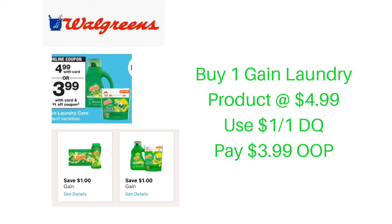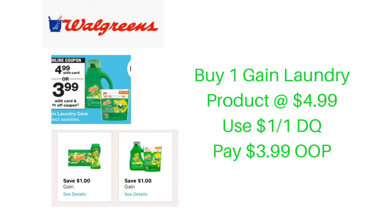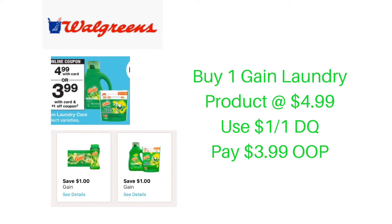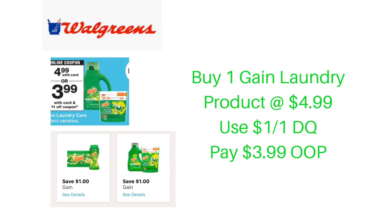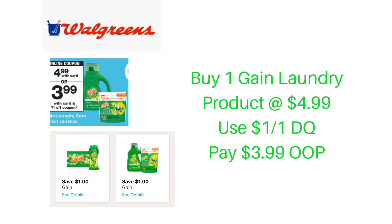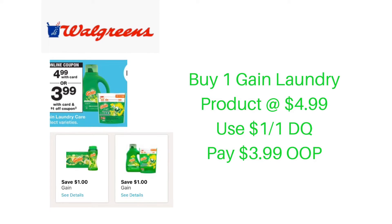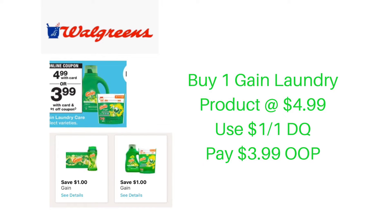This next deal is for the Gain lovers. This week at Walgreens, Gain will be on sale for $4.99, including the laundry detergent, the pods, the fabric softener, the dryer sheets, as well as the scent boosters. There are two different digital coupons — one for the laundry detergent and pods, and the other for the fabric softener, dryer sheets, or enhancers. Pick up one Gain product, use a $1 off of one digital coupon, and pay just $3.99 out of pocket.